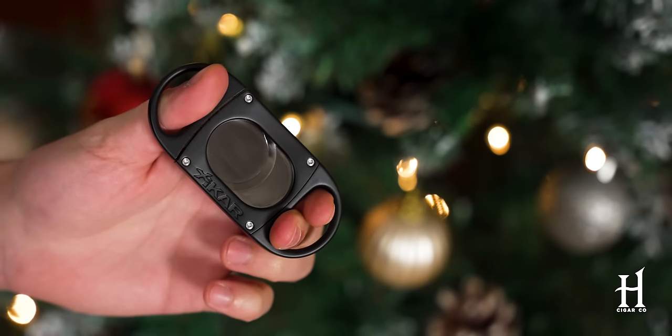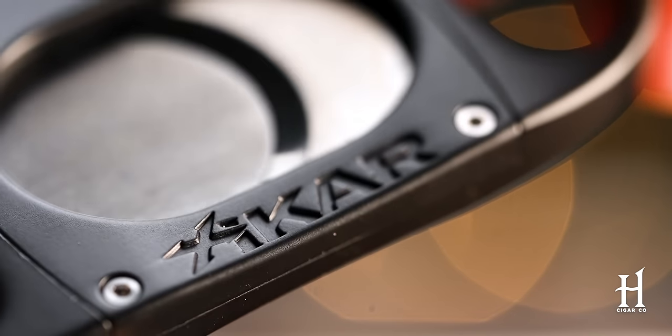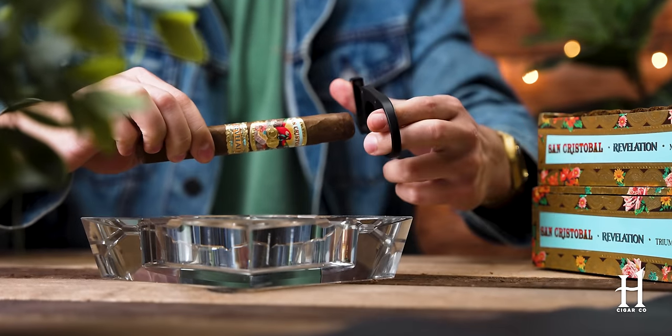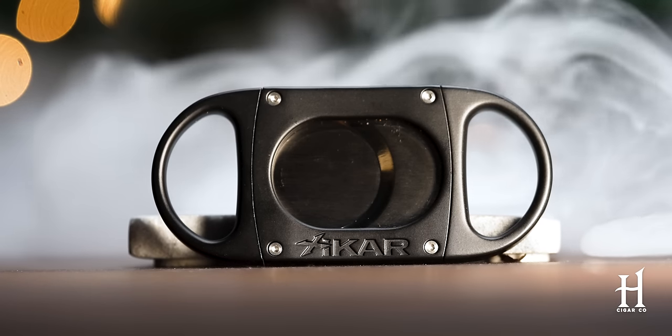Last but not least on my favorite stocking stuffers list is a cutter — everyone needs a cutter. This is the Zykar M8 Guillotine Cutter. I absolutely love the design of it. We talk about cutters on this channel all the time — it's a matter of preference: punch cutters, V cutters. I always fall back on a straight guillotine cut, and if I'm going to carry one, I want something sleek in design, excellent weight, and razor-sharp blades. I love the fact that I can get great leverage to make a precision cut. Even if you think the person you're gifting this to already has a cutter, the M8 would be a great addition to their accessory arsenal. It makes a phenomenal stocking stuffer.